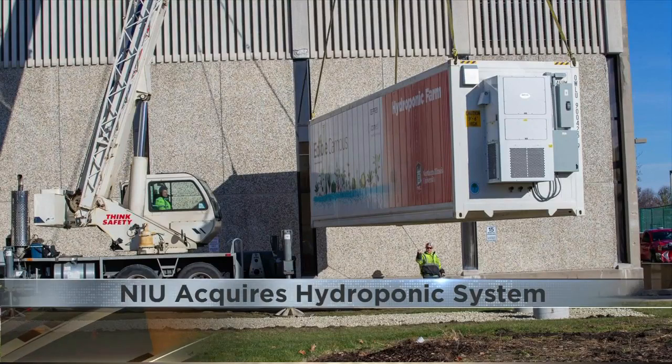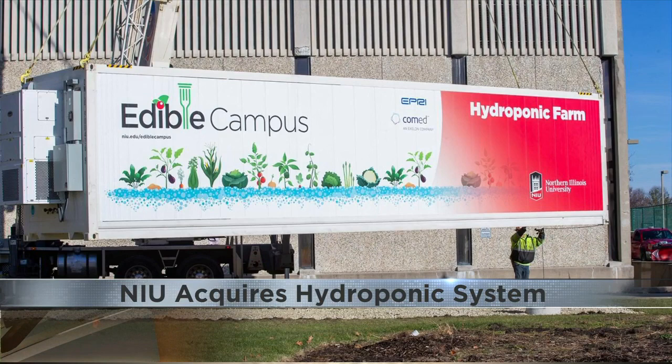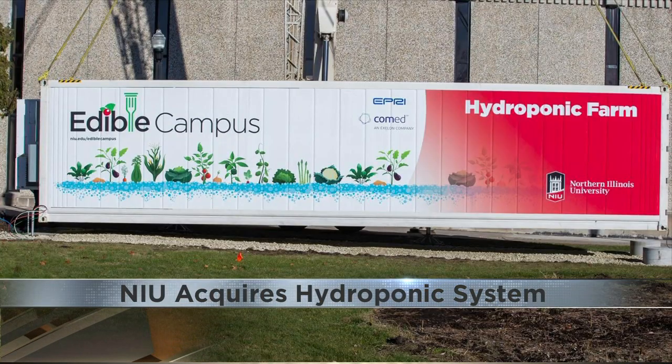This is the latest installment. It's called a hydropod, and it's a self-contained hydroponic farming system. Essentially, it's a soilless garden and can be used indoors or outdoors.